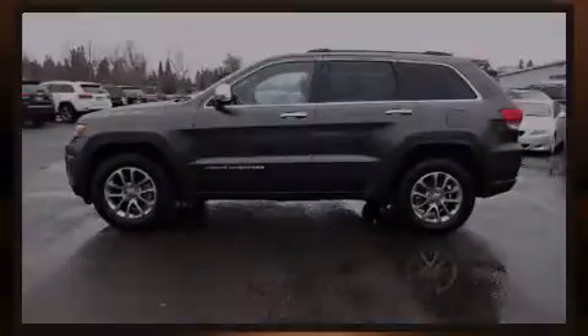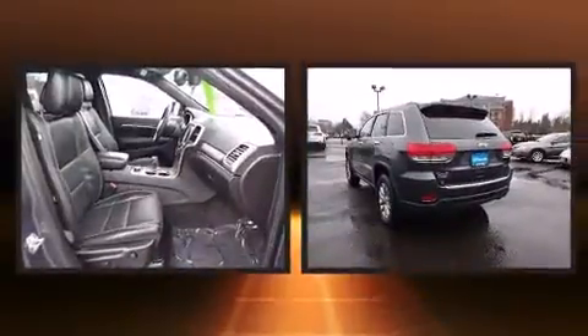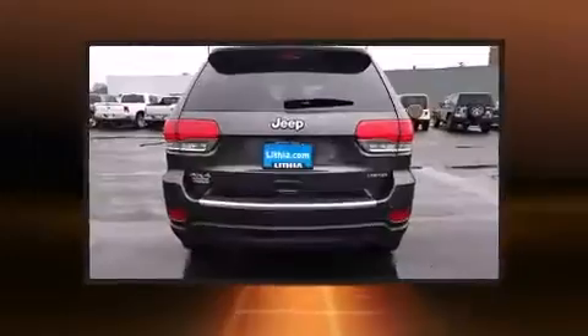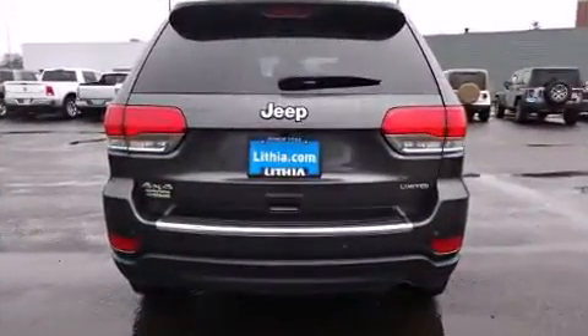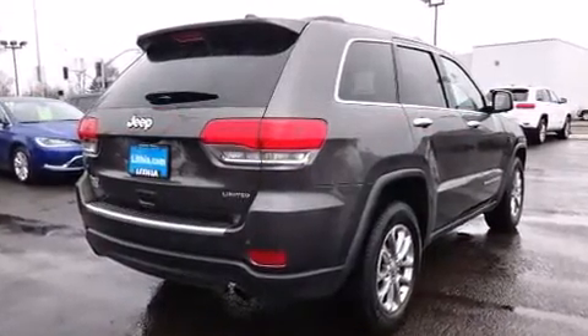Outstanding design defines the 2015 Jeep Grand Cherokee. With less than 30,000 miles on the odometer, this four-door sport utility vehicle prioritizes comfort, safety, and convenience. It features four-wheel drive capabilities, a durable automatic transmission, and a refined six-cylinder engine.